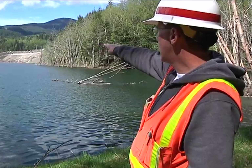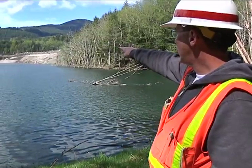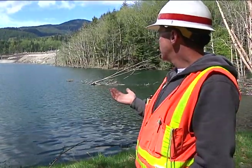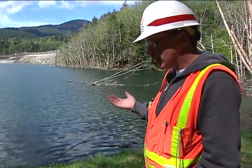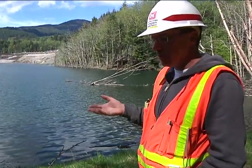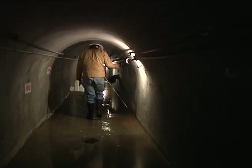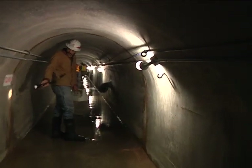You can kind of see the concrete ecology blocks — that's the alignment of the grout curtain. The grout curtain itself is not really a structure; its purpose is to reduce the permeability of the landslide material.